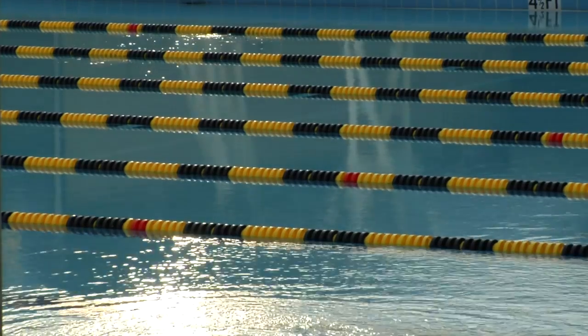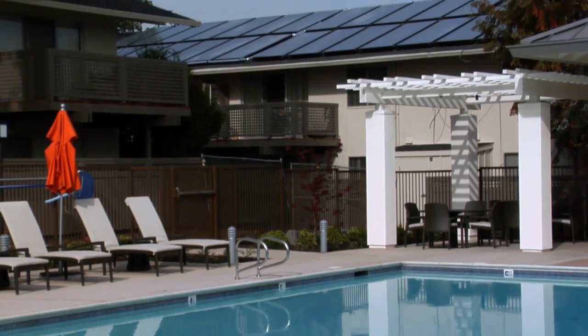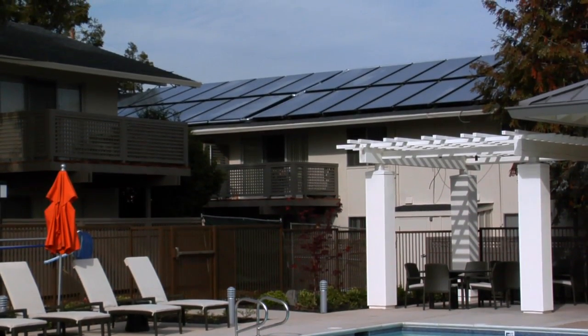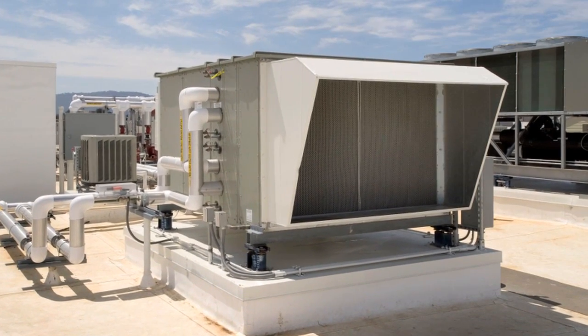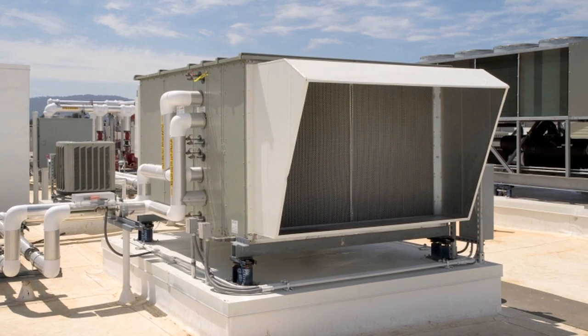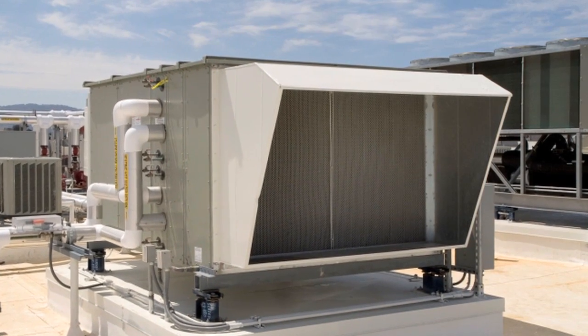Pool heating requires a large amount of energy. Solar thermal is an ideal solution for that because we can use the renewable energy of the sun to help heat the water. Solar thermal technology can even be used for cooling. For instance, in a facility that has a large air conditioning load, solar thermal technology can be utilized to cut down a great amount of energy that goes into cooling that building.